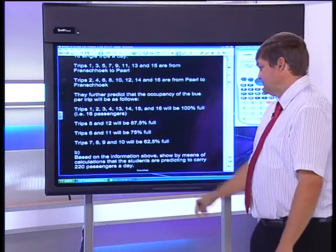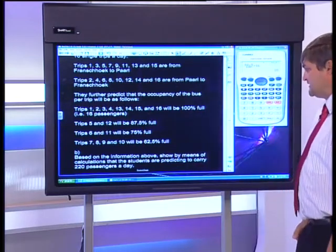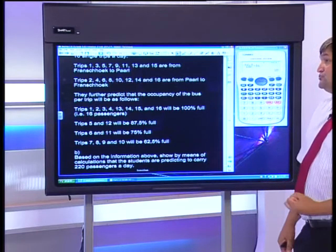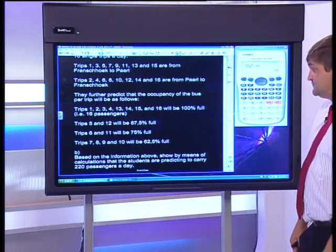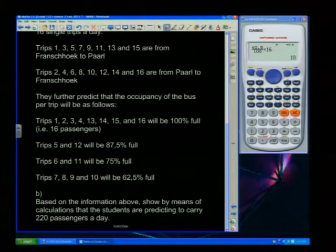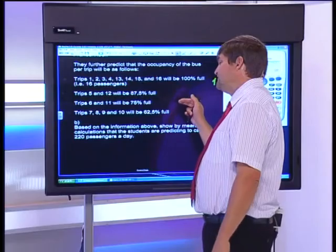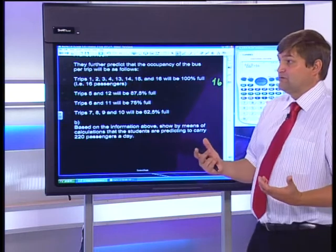The next question asks us to show by calculation that the students are predicting to carry 220 passengers per day. The examiner has given us the answer — 220 — so we just need to prove it. This would likely carry six or seven marks in an exam.